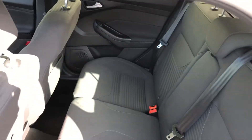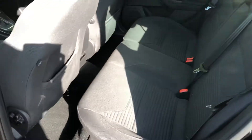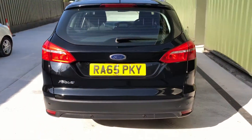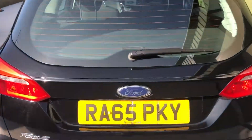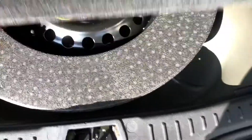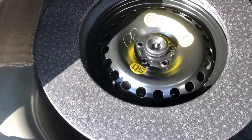Plenty of room in the back, parking sensors on the rear, nice big boot area and underneath there a space saver spare wheel, tool kit and everything — it's all underneath that.